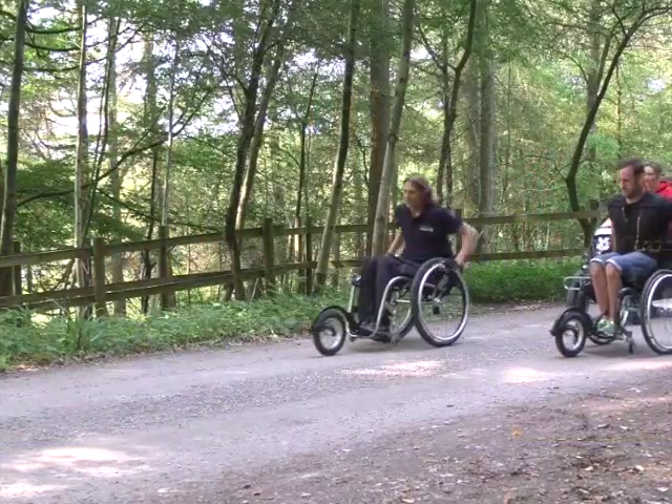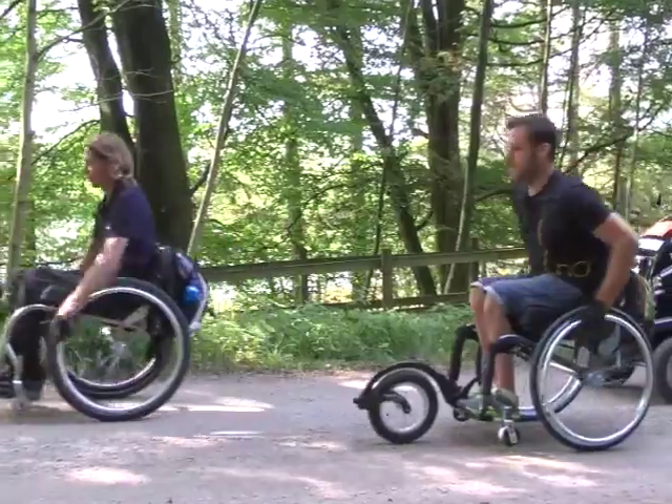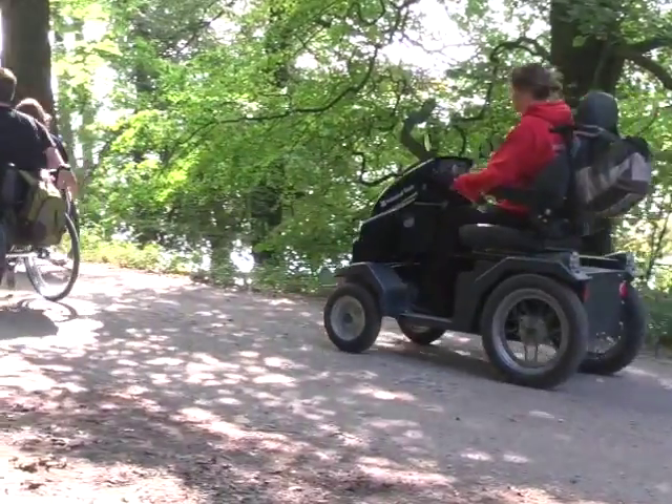So far the path has been tarmac, but there's quite a lot of potholes and gravel around, so some people might need a bit of help. Then when you get to the bird hide, you start to climb up the hill.